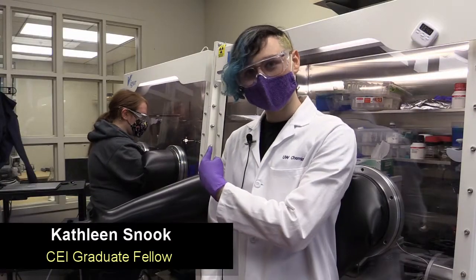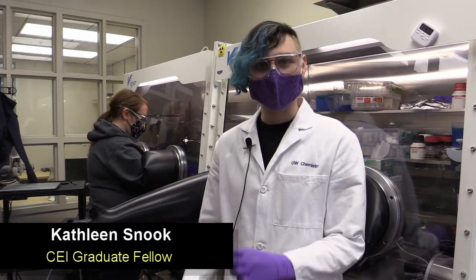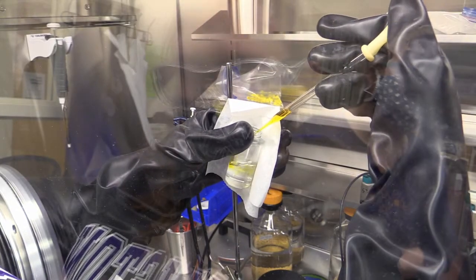This is Kathleen. She's working in the glove box right now. She's setting up an experiment where she makes crystals for ultra energy efficient batteries.